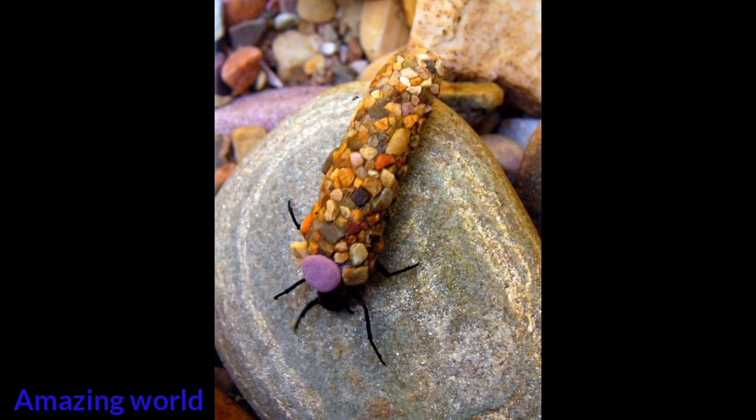Caddisfly larvae build their homes using the materials around them — stones, weeds, shells, sand, and anything else they find. This process takes place when the time to pupate comes. By building a safe cocoon, they protect themselves from predators.